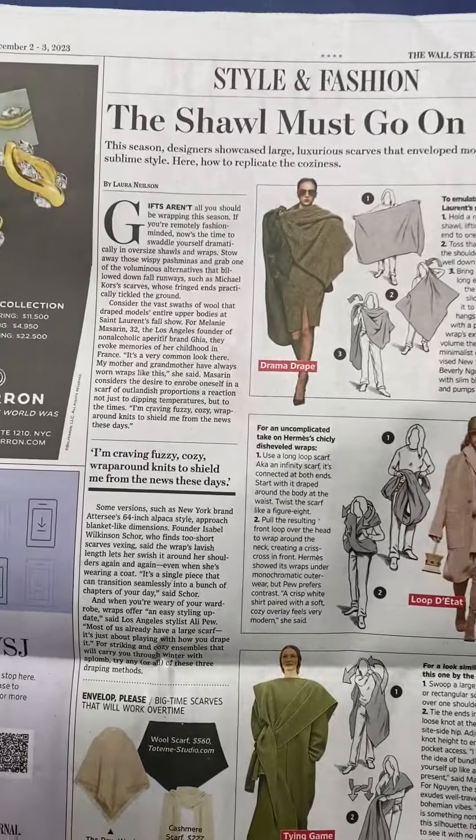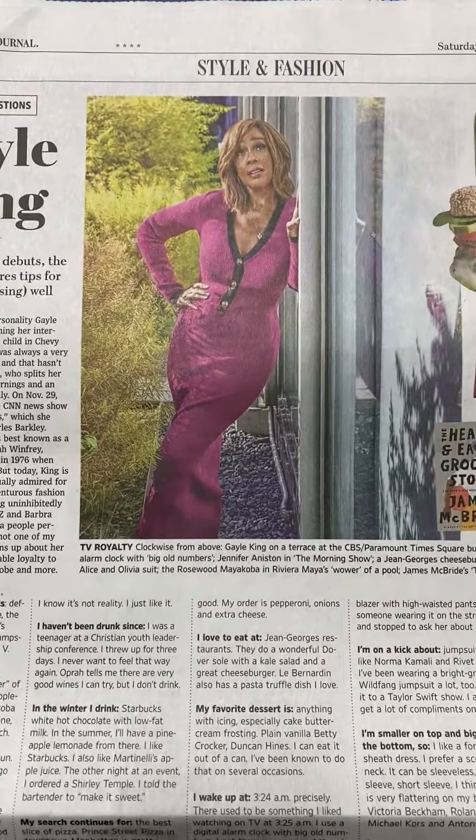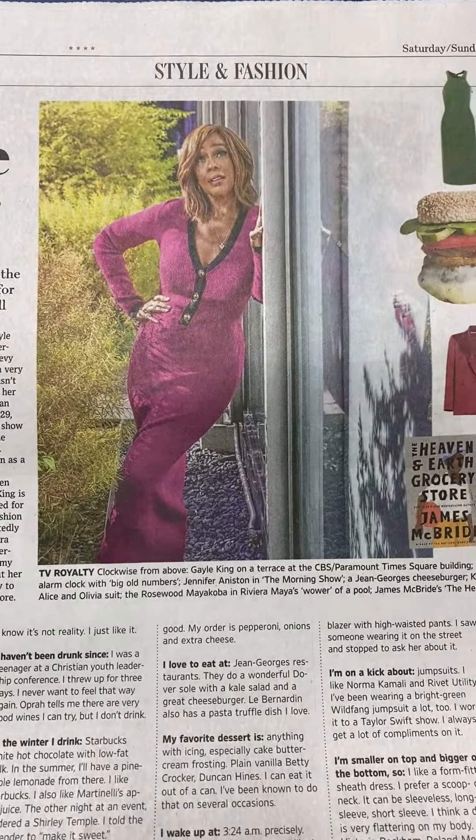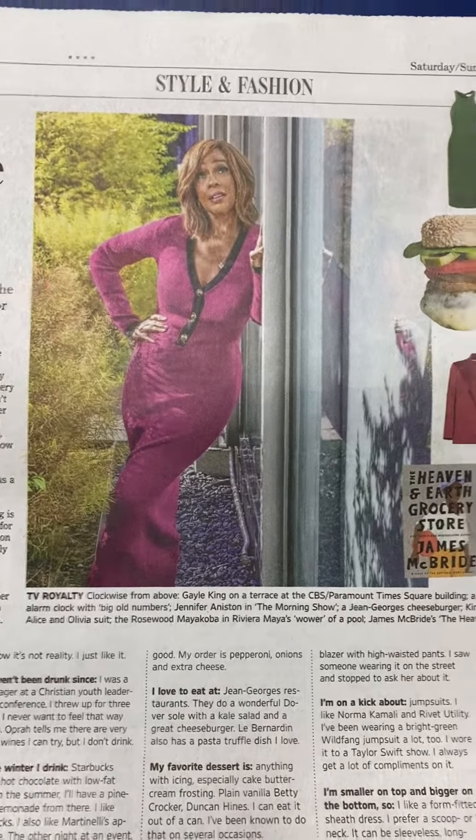The Shawl Must Go On — that's a good one, isn't it? Gayle Keane: as her CNN show debuts, the media queen shares tips for living and dressing well.